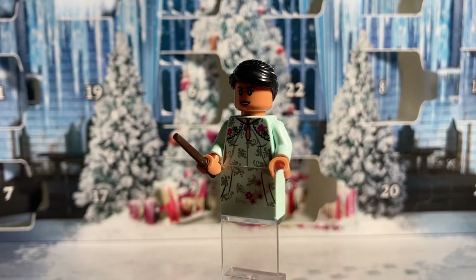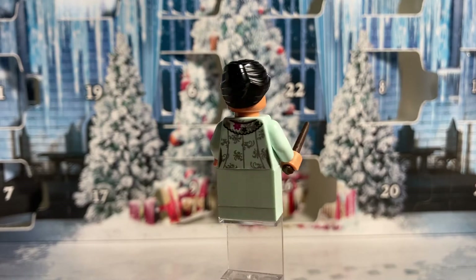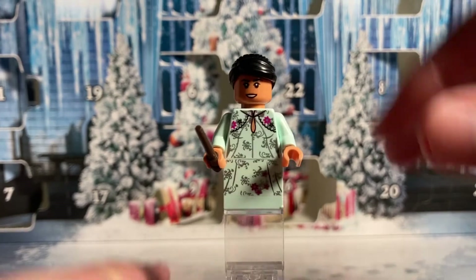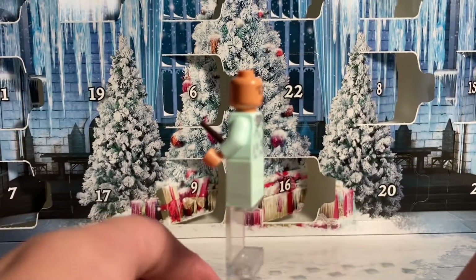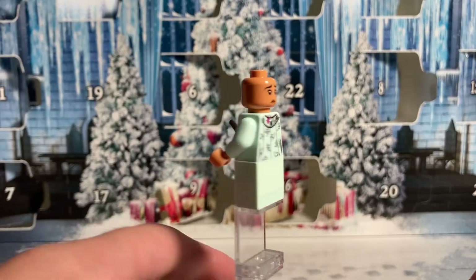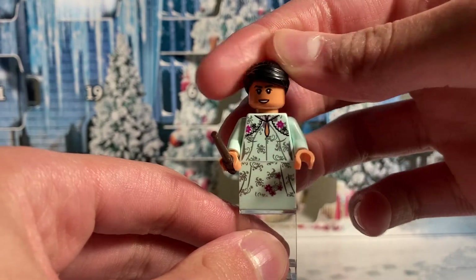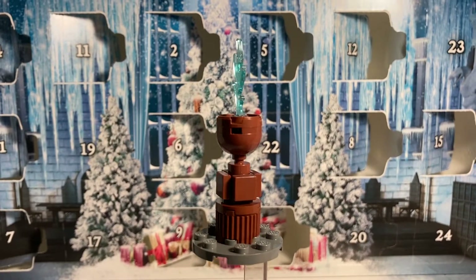On day number five we got this brand new Parvati Patil main figure. She has a shiny torso and her dress looks really nice. I especially liked how they made the dress — considering all the figures have the mid legs, it's just comprised of a 1x2 brick with the print going along the front of it and a 1x2 plate underneath it.